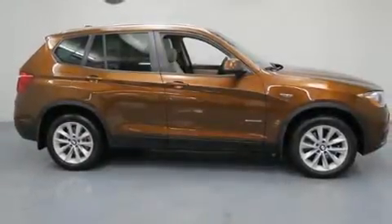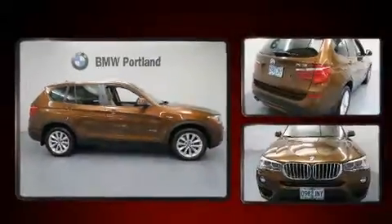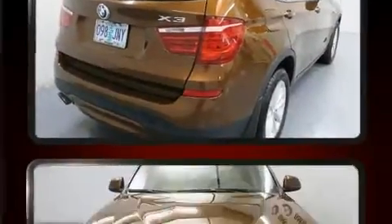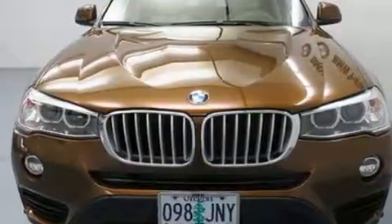Take command of the road in the 2017 BMW X3. With fewer than 5,000 miles on the odometer, this vehicle is constructed with a discerning driver in mind. It features all-wheel drive versatility, an automatic transmission, and a 2-liter 4-cylinder engine.